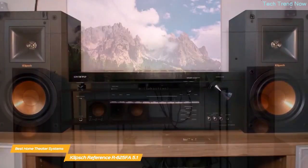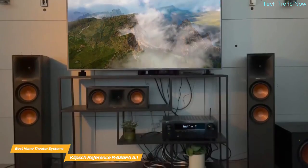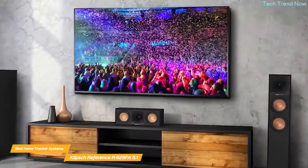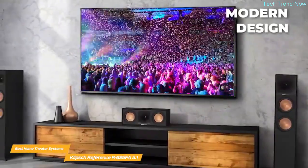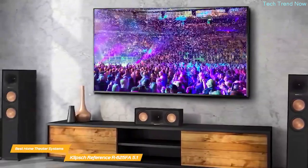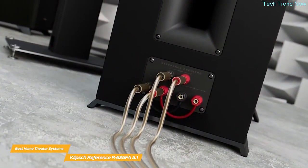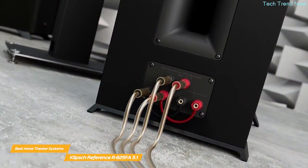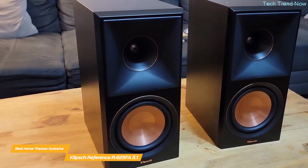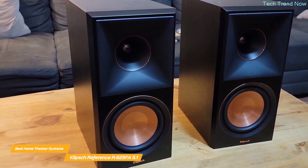The center speaker and two bookshelf speakers also feature one-inch LTS tweeters and copper-spun woofers, and are designed to integrate easily into your home environment. A great feature of the R625FA system is its compatibility with most home theater receivers, so if you already have a receiver you love, you can simply add this system to it. The R625FA will complement any modern decor, and the color-coded cables and easy-to-follow diagrams make setup simple even for non-tech-savvy users.